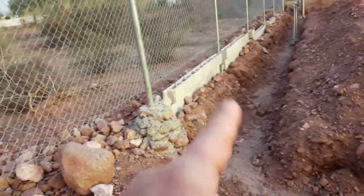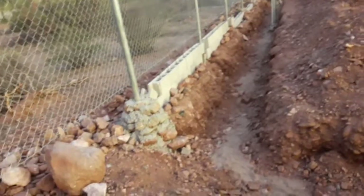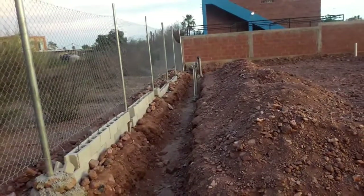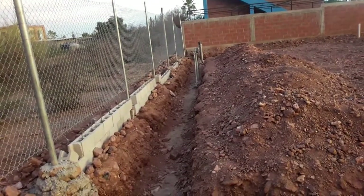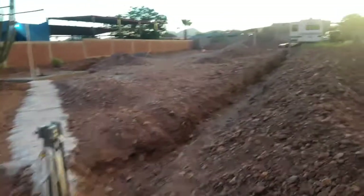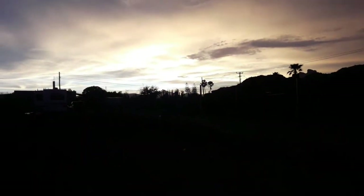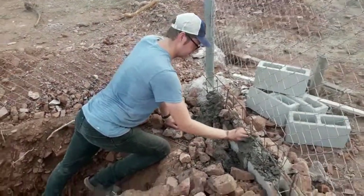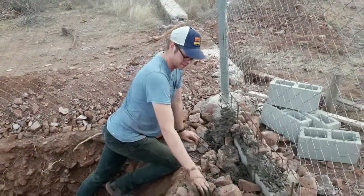Then we'll cover the whole thing with a bunch of rocks so you wouldn't be able to see the cinder blocks — just rocks. We're gonna build a garden over it with cactuses and nice tropical-style plants. Beautiful sunset — next morning at six o'clock, this is my brother Denver. Say hi to my subscribers!